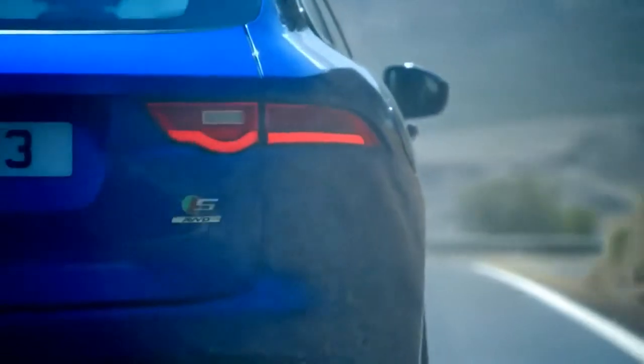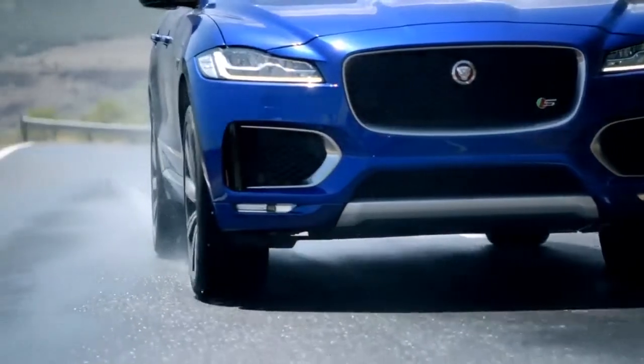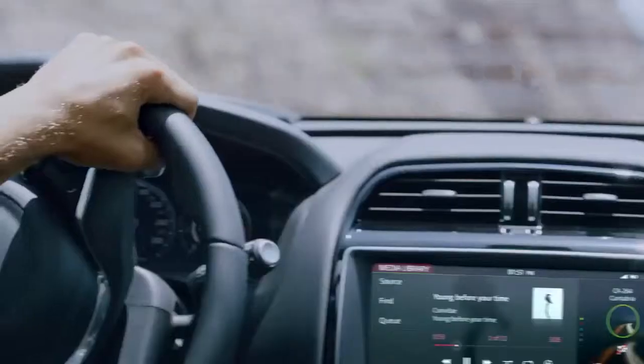All-wheel drive offers assured handling on all surfaces, optimising efficiency, weight, and power delivery, with rear-wheel drive bias for enhanced driving pleasure.